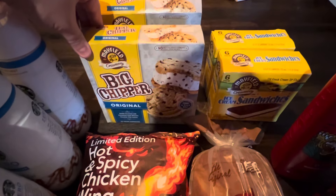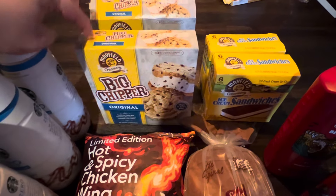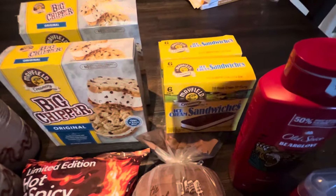All the way in the back, the Mayfield ice cream sandwiches were buy one, get one. So hubby got two of the big chipper ones, and then we also got one of the just the regular ice cream sandwiches.